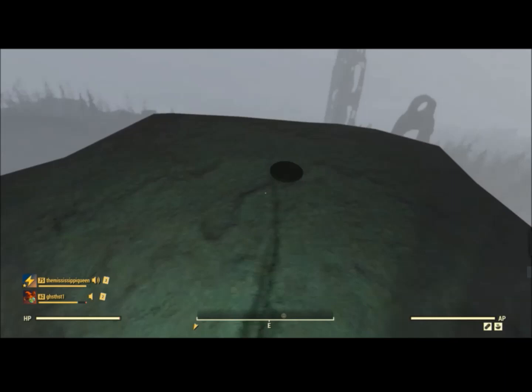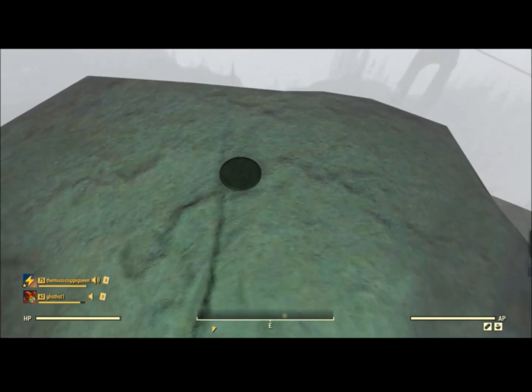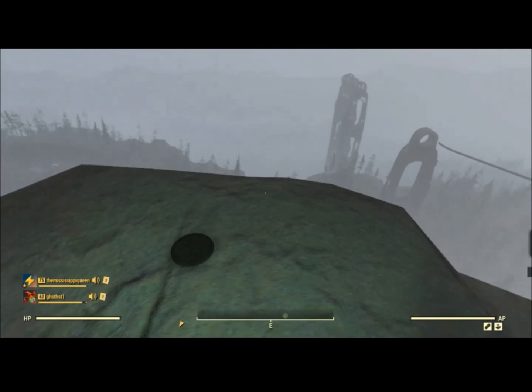This first one is going to be super easy to find. If you look on your map, it's going to be directly in between the monorail and Spruce Knob, which puts it just to the northeast of South Mountain Lookout — just to the right of South Mountain Lookout. It is directly in between Spruce Knob and the monorail. That is the first one.